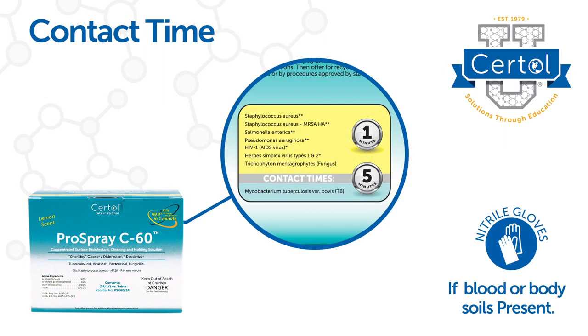Testing determines the required contact or dwell time. In healthcare settings, always use the contact time required to kill TB. This is clearly marked on Sirtall Pro Spray products.